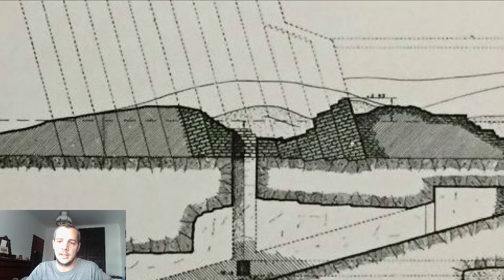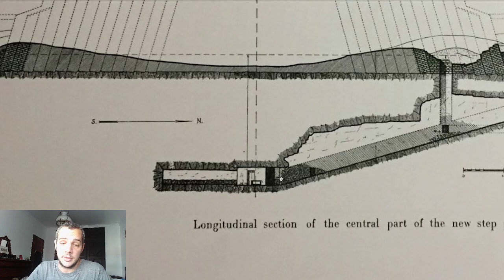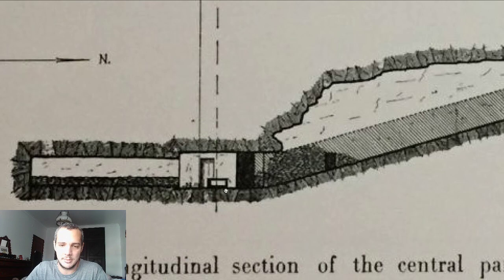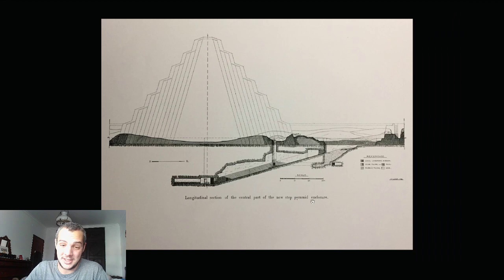Everything is carved into the bedrock, and the only masonry is the inclined stones — a technique seen already in the step pyramids of Djoser — used to make the structure more stable. The whole complex is not visitable at the moment because it's in a seismic area and is dangerous. It's a shame, because it would be amazing to visit this mysterious sarcophagus — you open something 4,600 years old and find nothing inside.